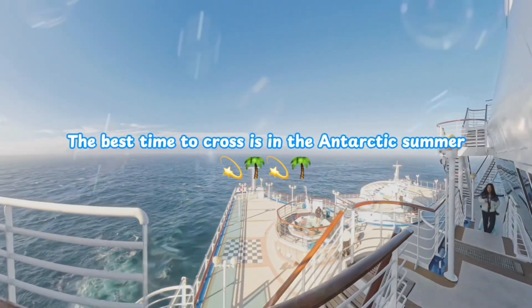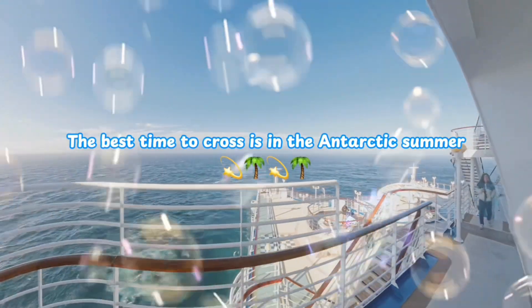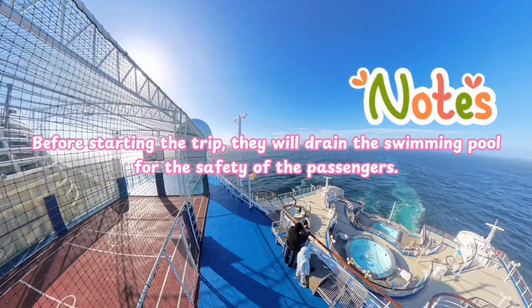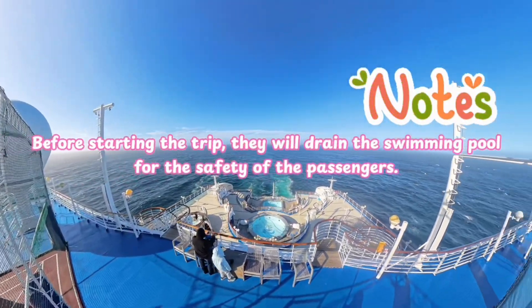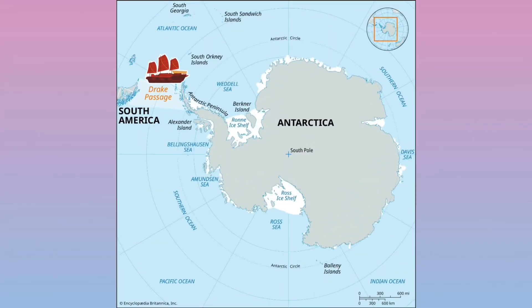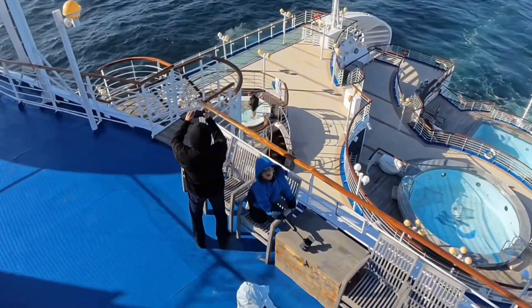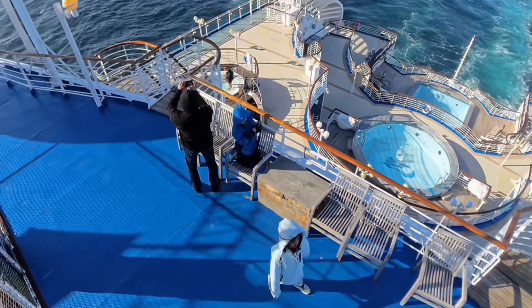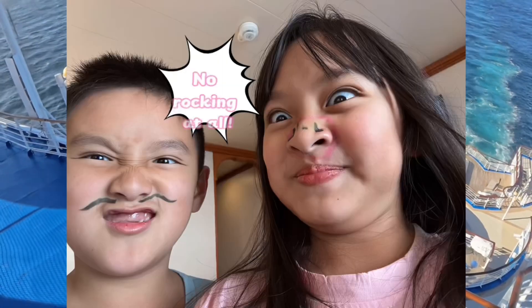The best time to cross is likely in the Antarctic summer, between November and March. Usually, Antarctic cruise ships will drain the swimming pool for safety of the passengers, because if you encounter a storm in the Drake Passage, the water could splash all over the boat. The ship we were on did that too, but luckily we were passing through that area at a time when the wind was really calm — no rocking at all.